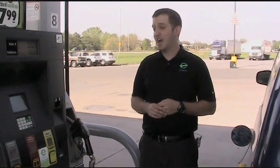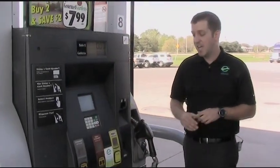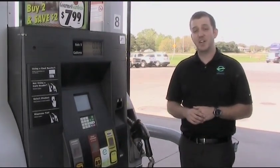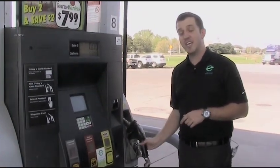The fuel retailer we are at today offers a pump that has both E10, which can be used in all vehicles, and E85, which can be used in flex-fuel vehicles. I'm going to fill up my flex-fuel vehicle today with E85.